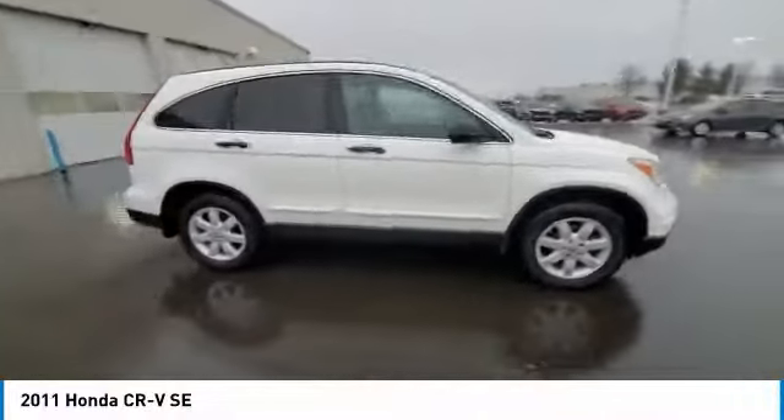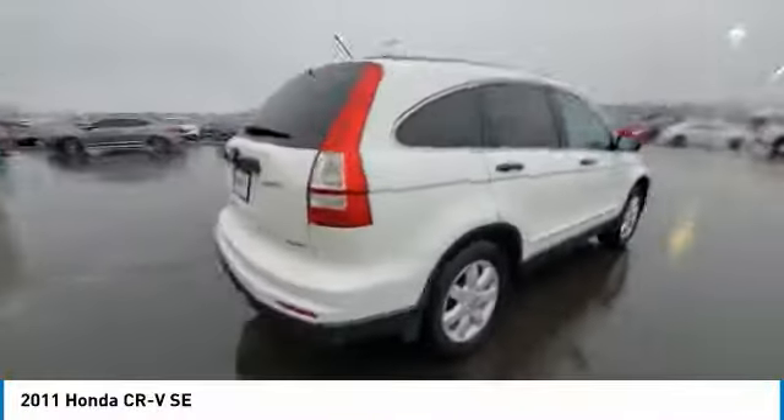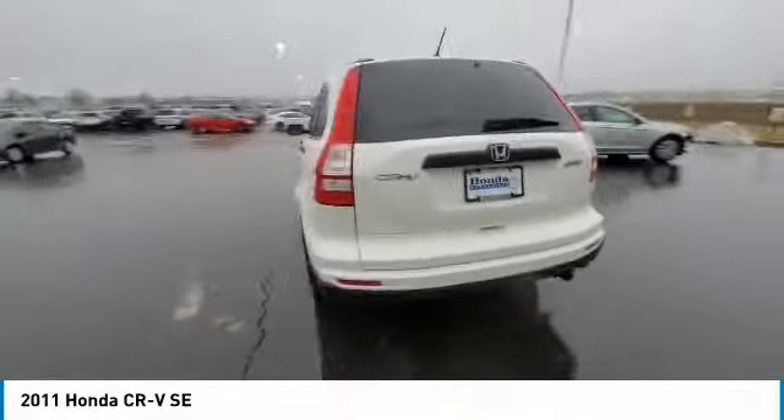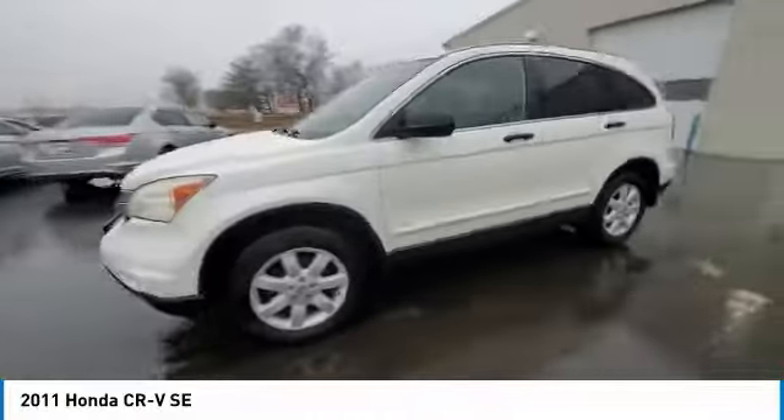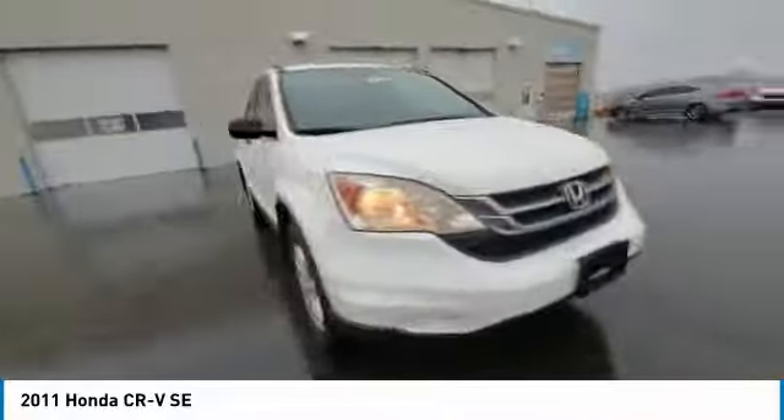Make a great choice today with the 2011 CR-V — a top recommended vehicle because of its car-like driving manners, good value, cool technology, and comfy interior.